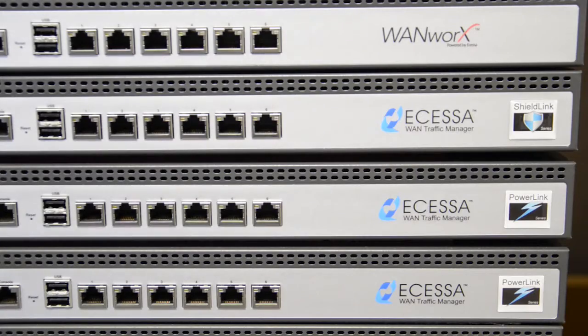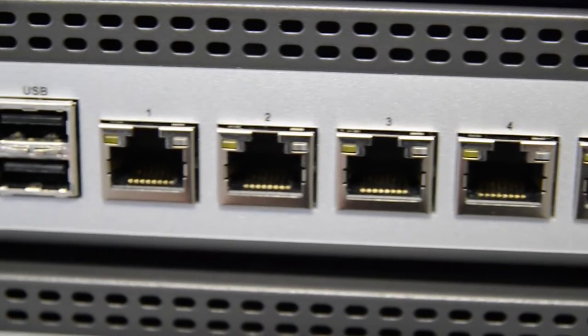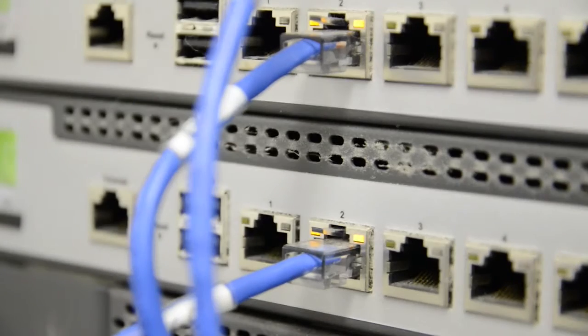I will definitely tell you I was pretty skeptical, because I wasn't with Ecessa — I was with the biggest name in telecommunications equipment. We did the minimal configuration so that we could hook up one of these boxes at each location and have the two links come across it — and it worked. We were shocked. I could be at that remote location, on a phone call, going across link one, disconnect link one — my phone call doesn't drop. It flips over to link two and the users never notice. That was fantastic.